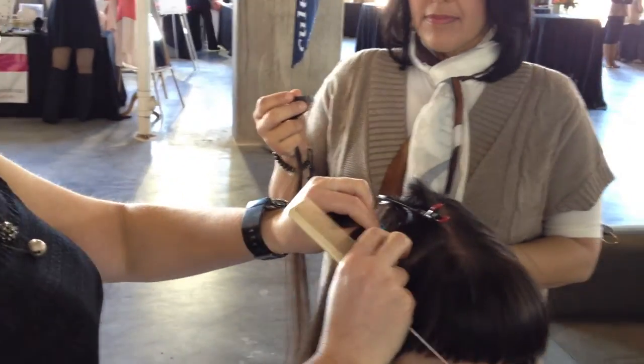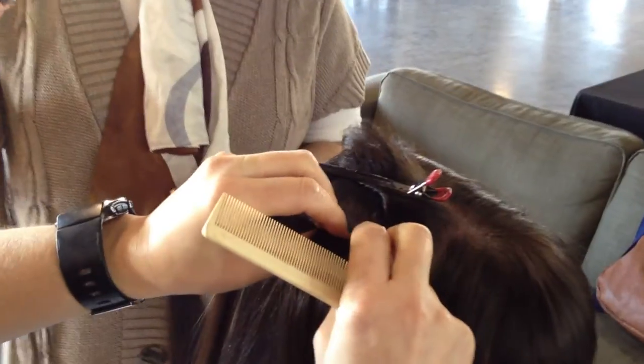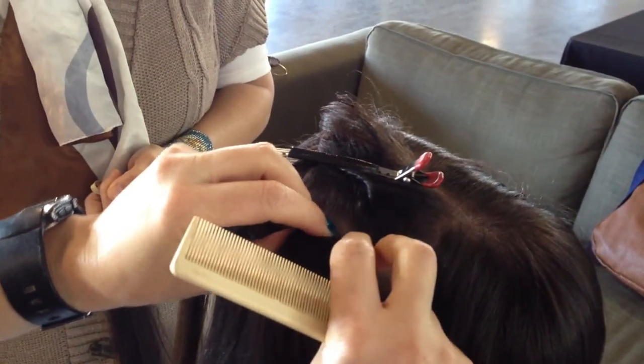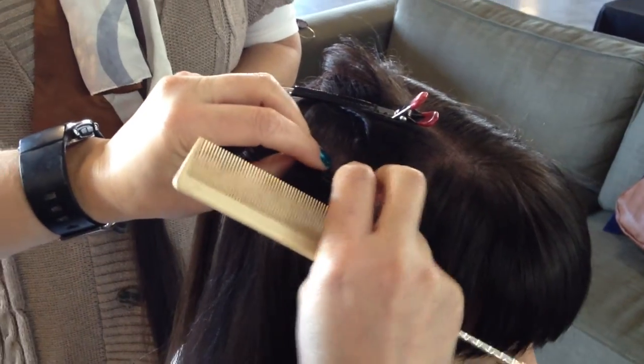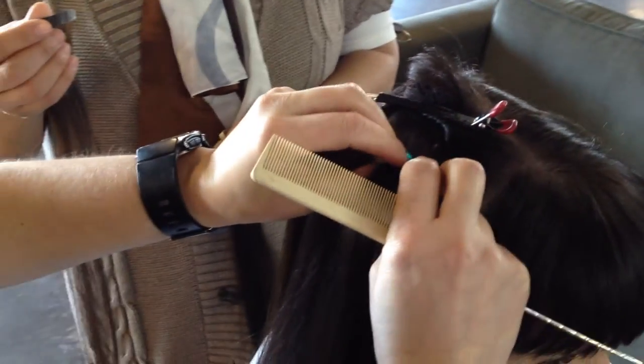Again, they're seamless and easy to use. This is how easy they are to put in. It takes about 30 minutes to do a whole head. And you can also use them in different spots to achieve different results.